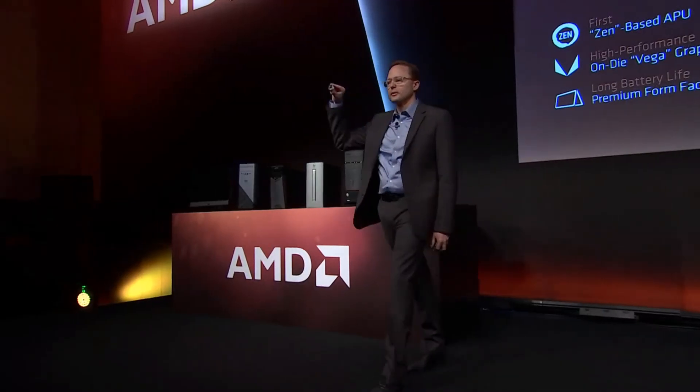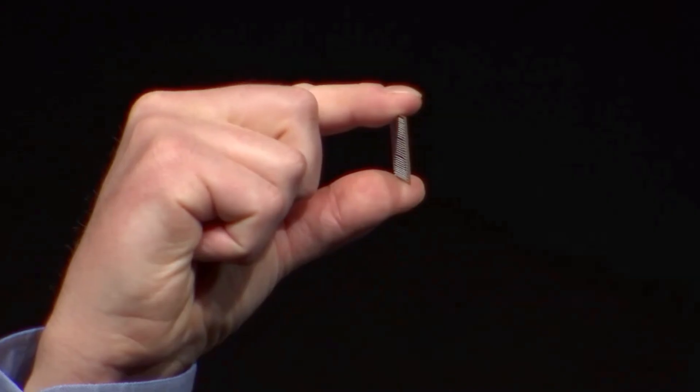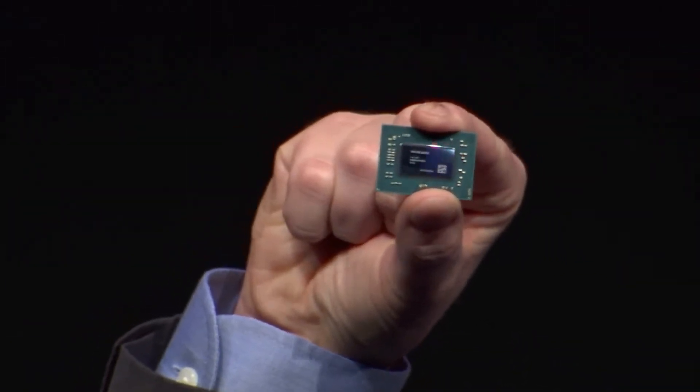This is Ryzen Mobile right here — a beautiful, thin, very small processor. This will have a tremendous amount of CPU and GPU performance in a very small form factor.